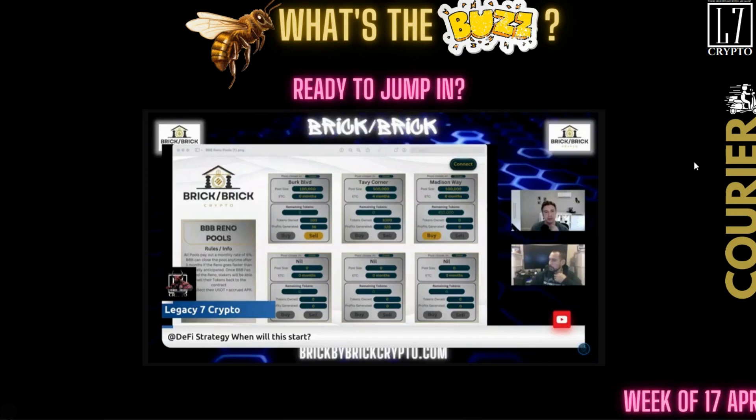This is the way it's looking right now. It should be ready right around the beginning of May or sooner. If there's any changes, I will let you know. What you have here are the pools: Burt Boulevard, Tavi Corner, Madison Way, and then three more. So there's a total of six pools.